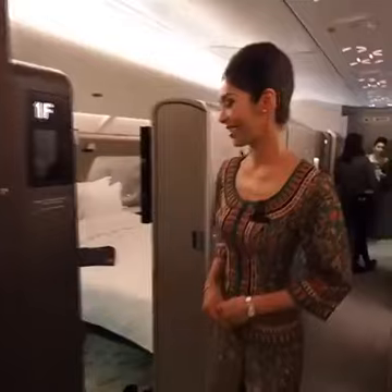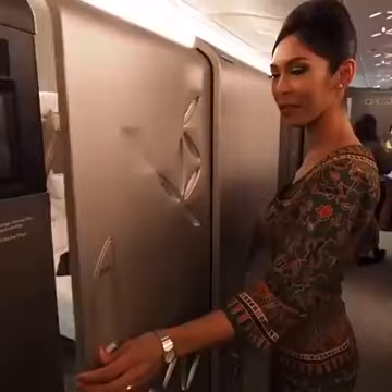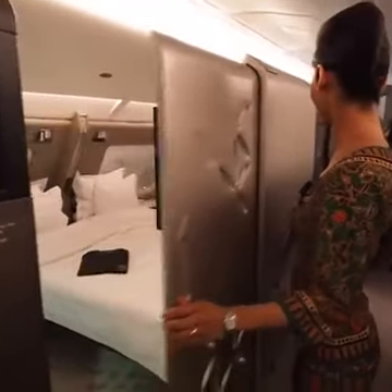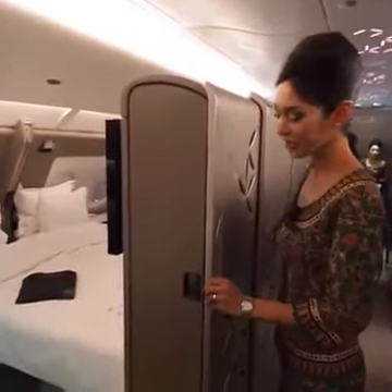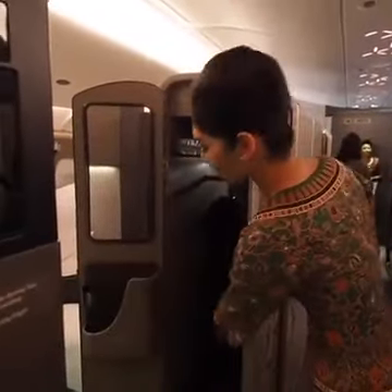Hi everyone, welcome to the new Singapore Airlines A380 Suites. We have a privacy door — close. Here's the personal closet; they can fit a full-size bag.